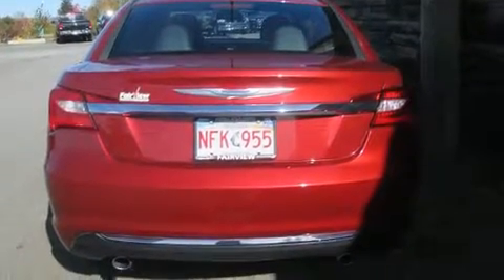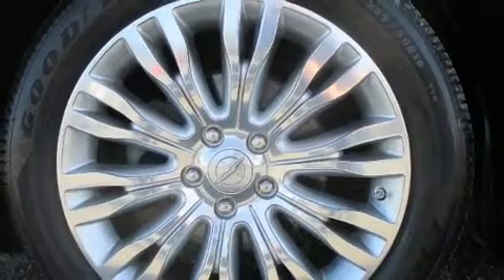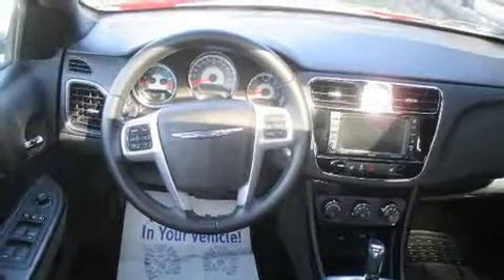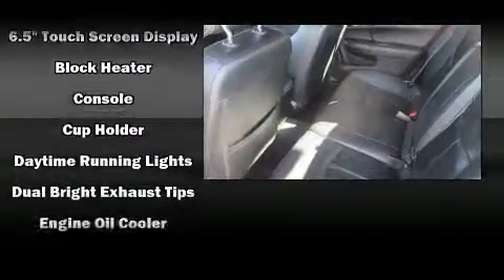All of the premium features expected of a Chrysler are offered, including leather upholstery, a built-in garage door transmitter, heated seats, remote keyless entry, and air conditioning. Enjoy your favorite music via the stereo system, which includes a CD player with MP3 capability and six speakers providing excellent sound throughout the cabin.